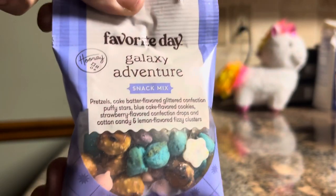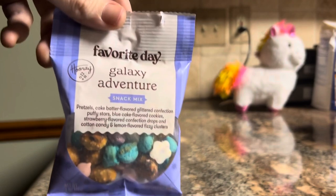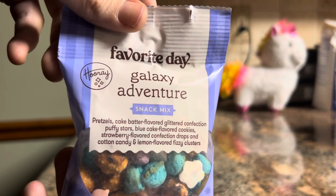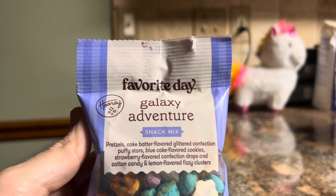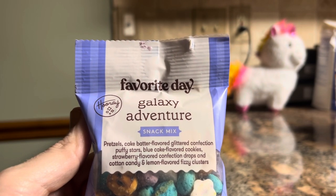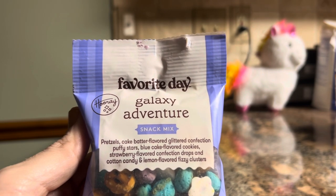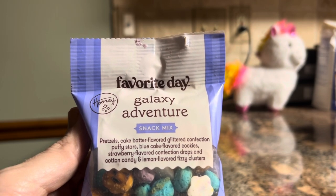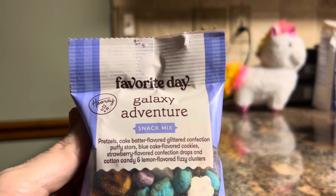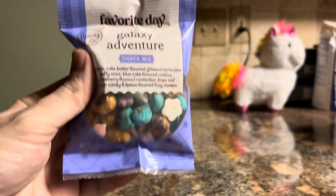I thought this was a worthy unicorn item. It might not say it's a unicorn item, but I know a unicorn item when I see it. Pretzels, cake batter flavored glitter confection, puffy stars, blue cake flavored cookies, strawberry flavored confection drops, and cotton candy and lemon flavored fizzy clusters. That is a unicorn item if I've ever heard one.